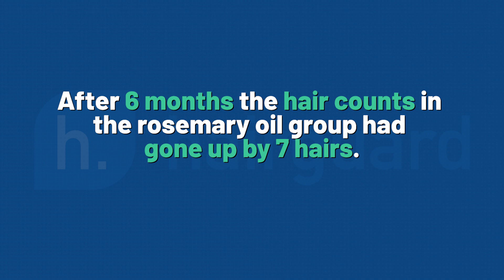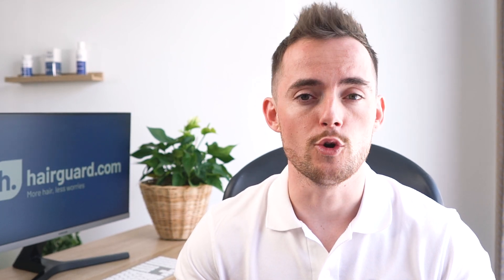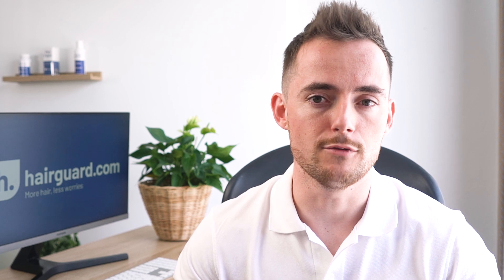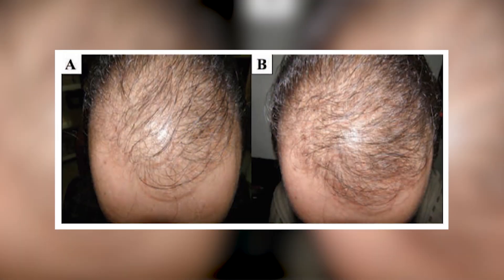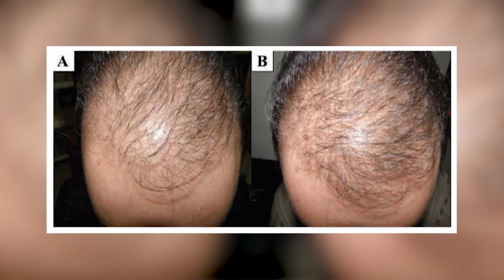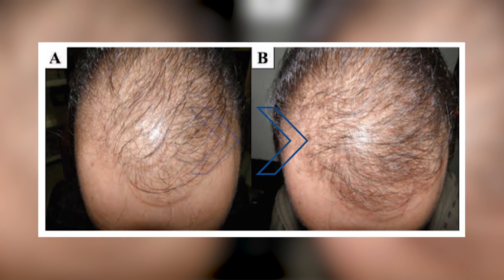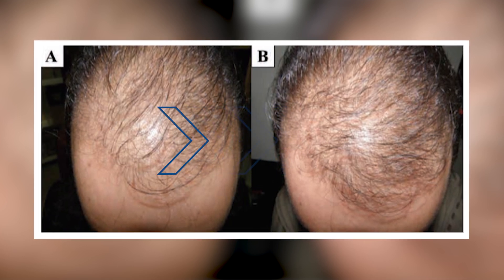After 6 months, the hair counts in the rosemary oil group had gone up by 7 hairs, from an average of 122 hairs to 129. The researchers also noted better treatment compliance in rosemary compared to the minoxidil group, presumably down to the fact that rosemary oil was better tolerated with lower levels of itching. You can see here the before and after photos of a man who was in the rosemary group — pause the video and see if you can tell which is the before and which is the after. The one on the right is the after photo.